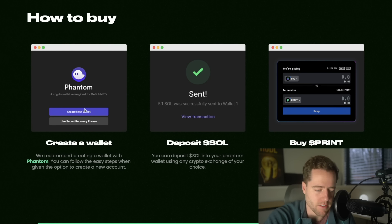The rewards are just automatically deposited into your wallet. You can monitor how much you've made on their dApp. To buy it, you just need to create a Phantom wallet, deposit SOL, and then buy Print by heading over to Fluxbeam.